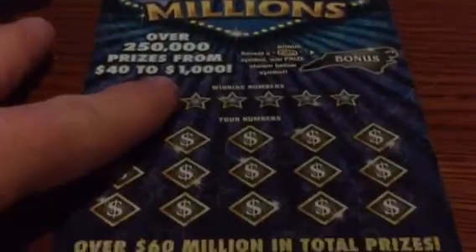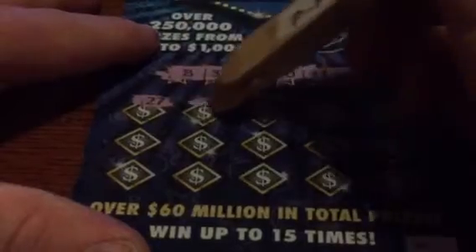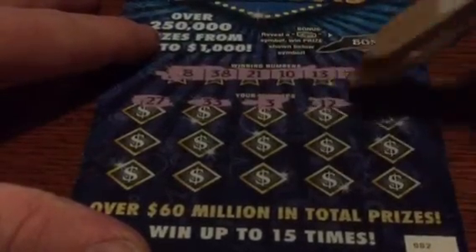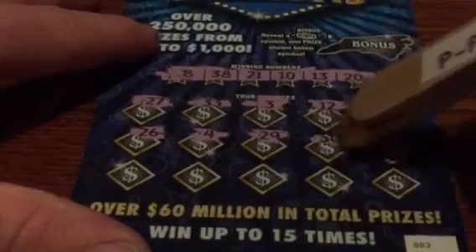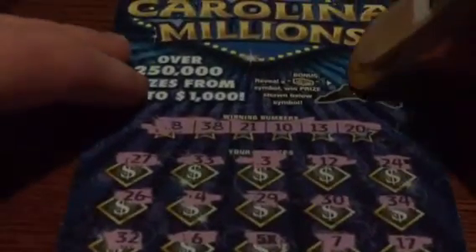Ticket number 002, also for KRPH. Numbers are 8, 38, 21, 10, 13, and 20. Another 5X on the bonus spot — nothing — under 5X, it's 5. $25 winner! KRPH, very nice, very nice indeed.